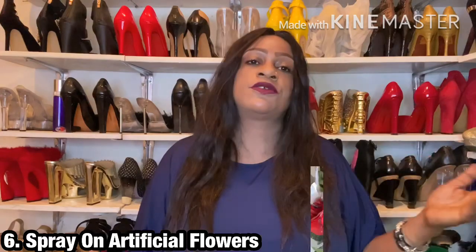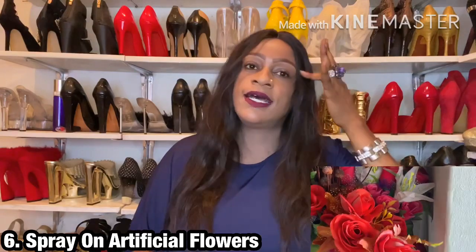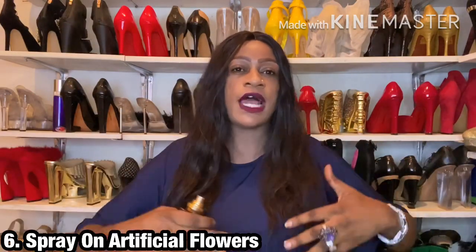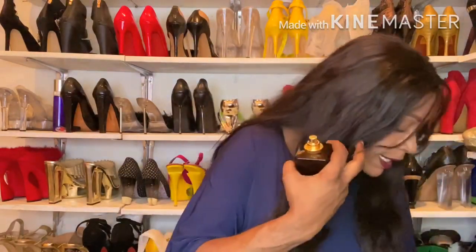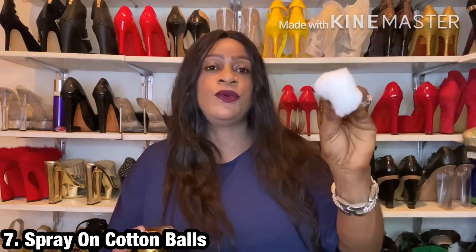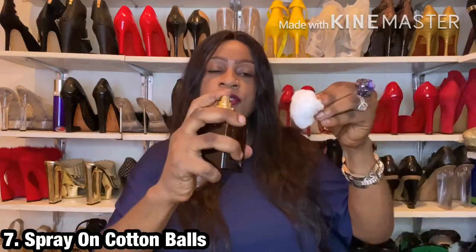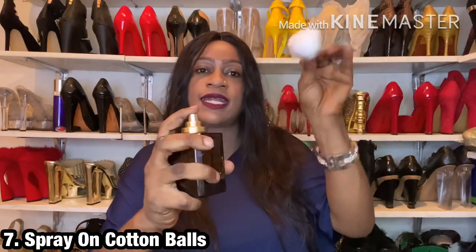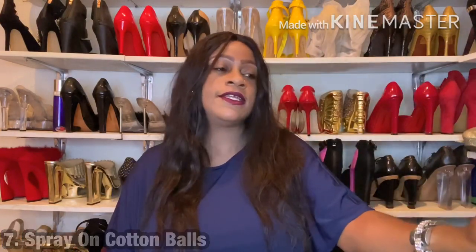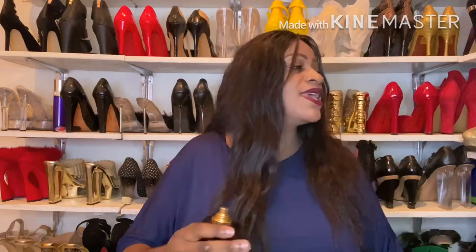I will insert a video where you'll see me spray fragrance on dry flowers. If you've got artificial flowers around your home you could spray directly on them — they tend to give out a beautiful scent in your home. Another point: you can spray the fragrance on cotton balls. If there are spots in your home you'd like scented, just spray a couple of spritzes on cotton balls and place them in strategic points.